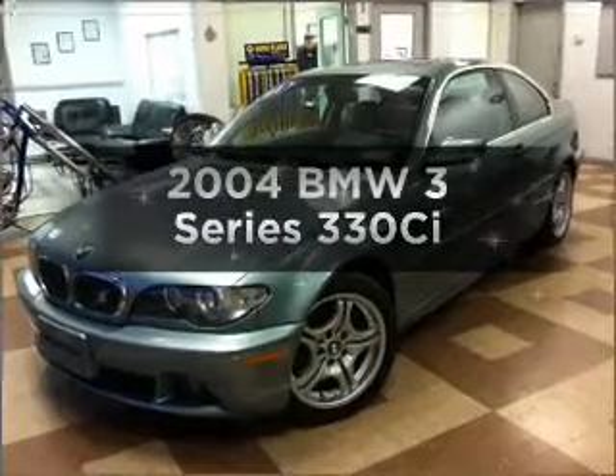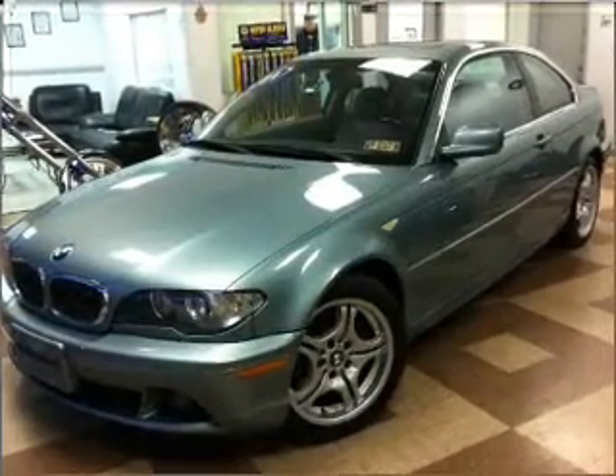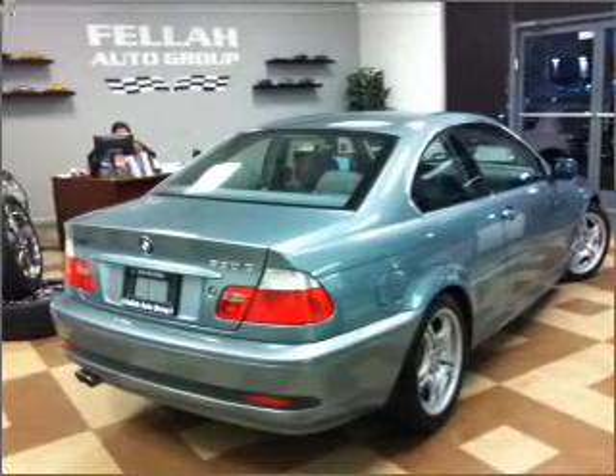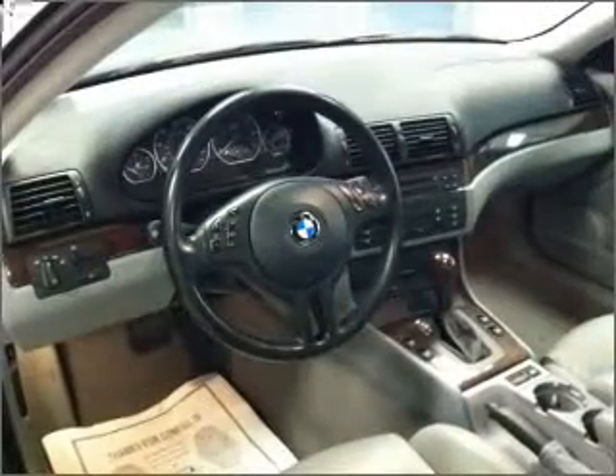Imagine yourself in this 2004 BMW 3 Series. Everything you need under one roof with this great vehicle. With a reliable six-cylinder engine that responds smoothly to its automatic transmission, premium wheels lend a distinctive appearance.